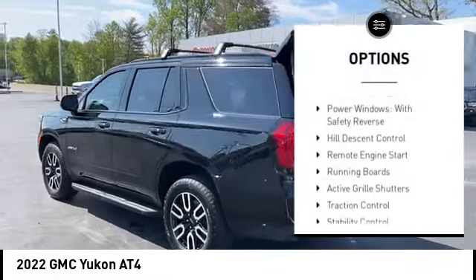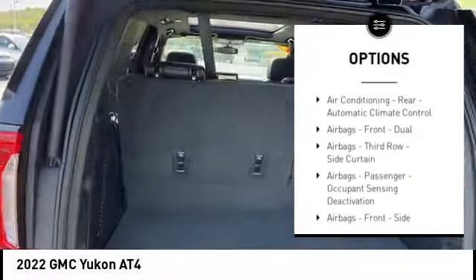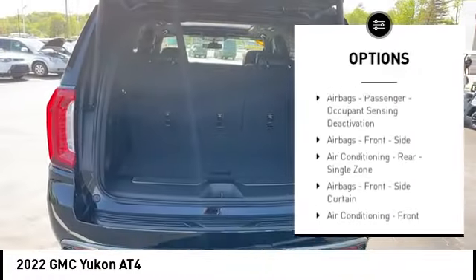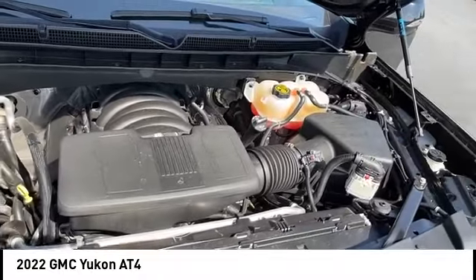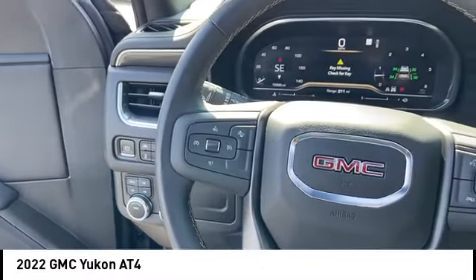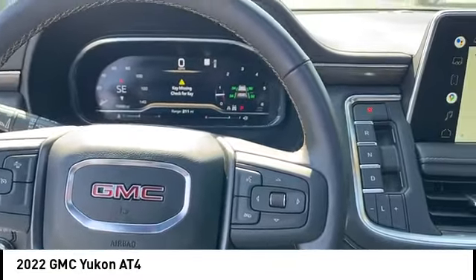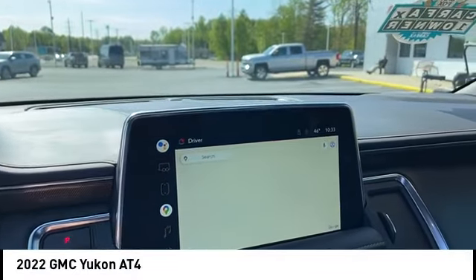Suspension control magnetic, driver adjustable suspension, ride control, power windows with safety reverse, hill descent control, remote engine start, running boards, active grille shutters, traction control, stability control, roll stability control. This vehicle offers reliability and good looks at a great price. So come in and take a test drive today.